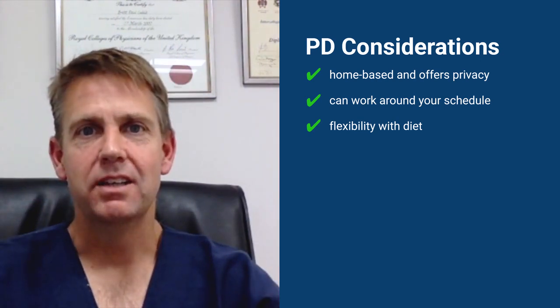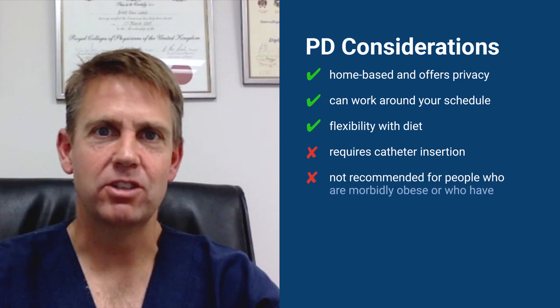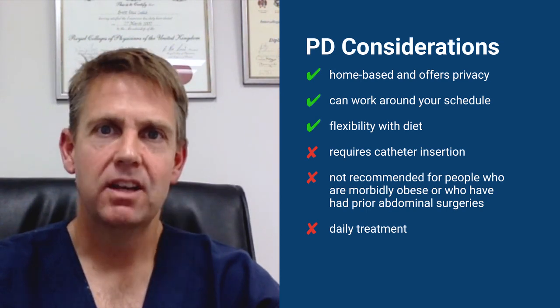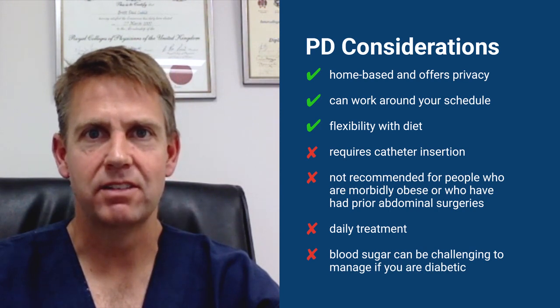The negatives of PD are that you have to have a tube put into your abdomen, and if you've had multiple other surgeries it may not be possible to make it work. Also, you have to do PD every day, which can be quite tiring. Lastly, if you're diabetic, it may be more difficult to control your blood sugars if you're on peritoneal dialysis.